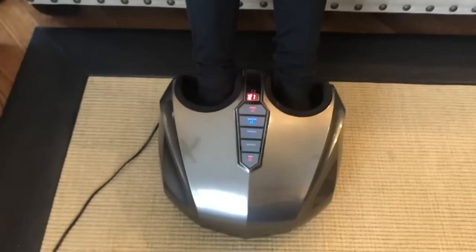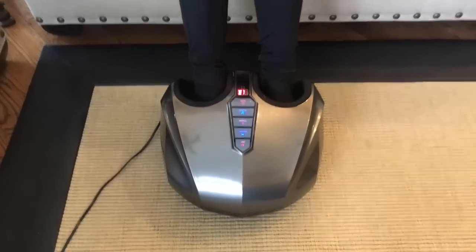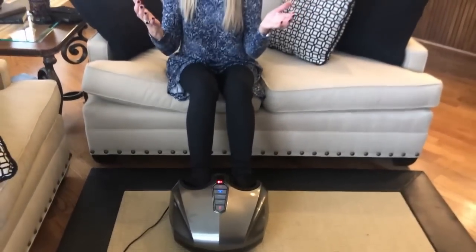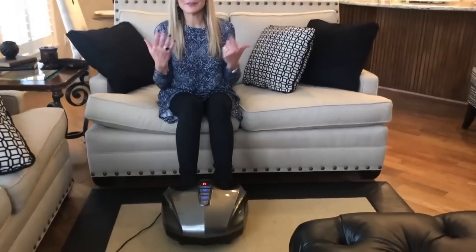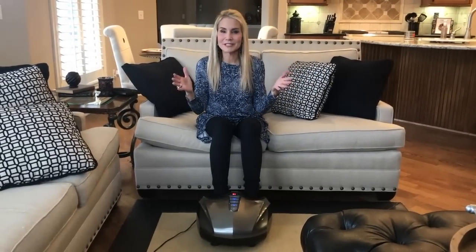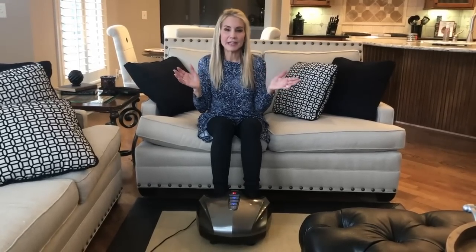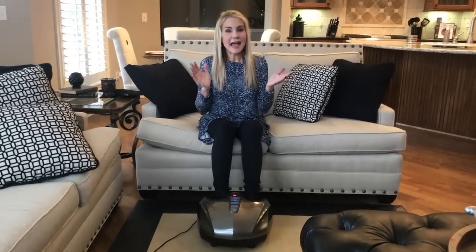When my son comes over for dinner once a week, we all kind of fight over who gets the foot massager first. We'll have dinner together and then watch an episode of The Bachelor in the basement with our warm blankets, and we argue over who gets the foot massager — it's almost like a foot massager party! I had no idea how much I'd love it. During the workday now, I look forward to coming home and putting my feet in this thing.